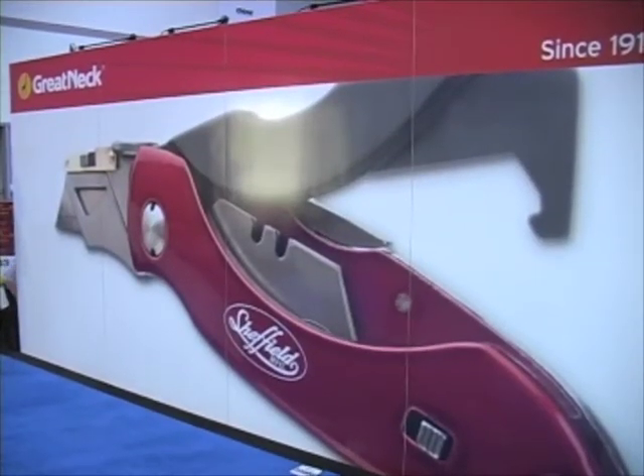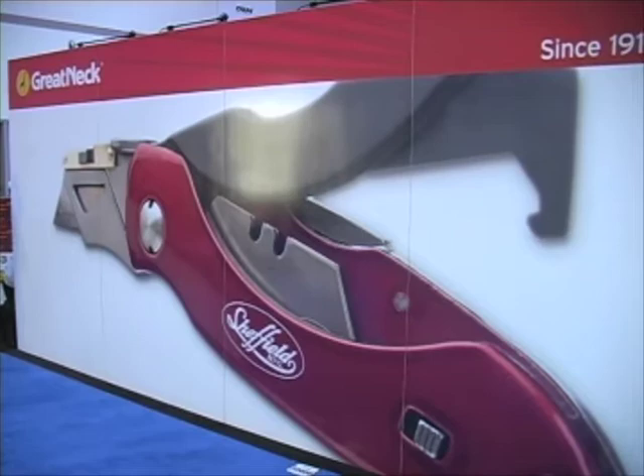Welcome to Home Channel News TV. I'm Ken Clark, editor of Home Channel News. Branding continues to be a major theme at the National Hardware Show here in Las Vegas. And at the Great Neck Tools booth, the story is one of Sheffield, the company's expanded line of hand tools and cutting tools. We're here with Connie Cooper, Vice President of Marketing for Great Neck Tools.